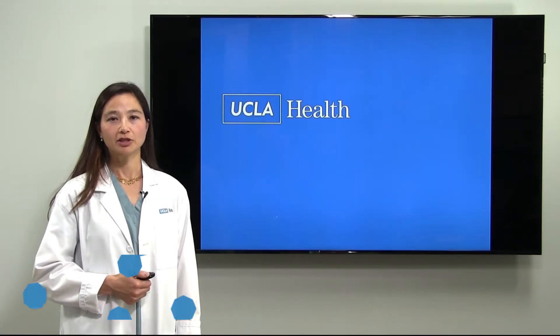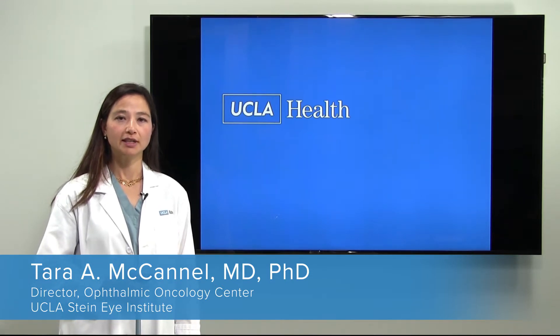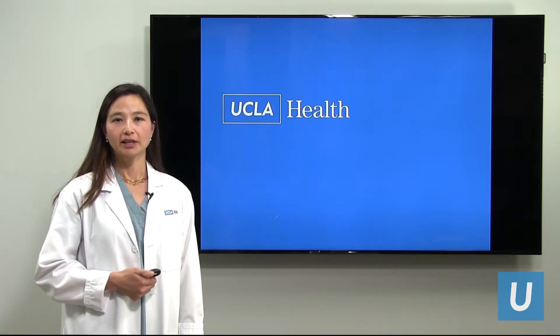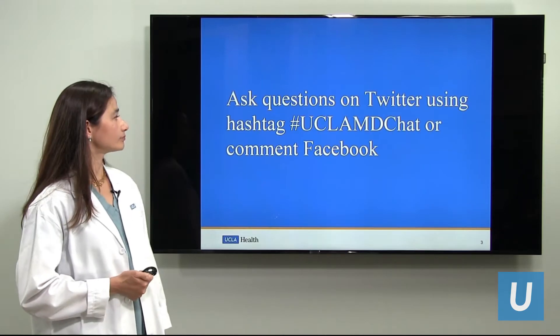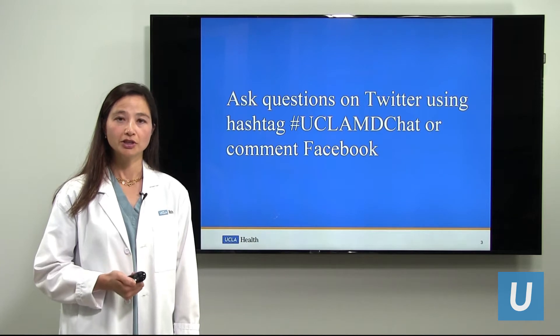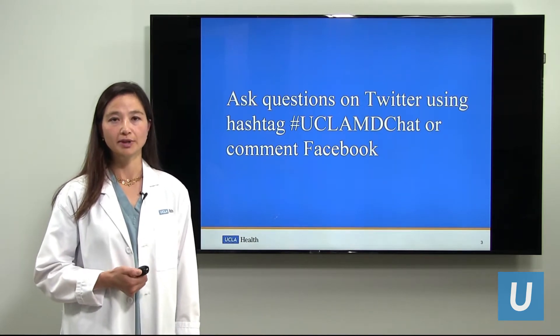Welcome to this webinar. My name is Dr. Tara McCannel and I'm an ophthalmologist and director of the Ocular Oncology Center at the Stein Eye and Doheny Eye Institutes at UCLA. Today we're going to be talking about prevention as part three of this three-part series on eye cancer surgery. I'd like to welcome you to address your questions via social media and I'll do my best to answer after the presentation.